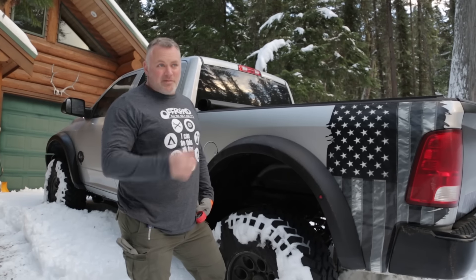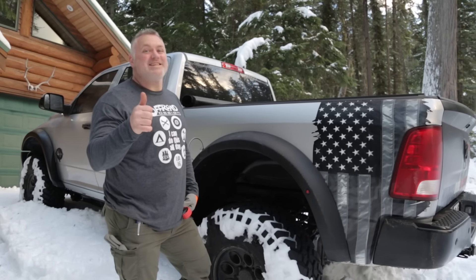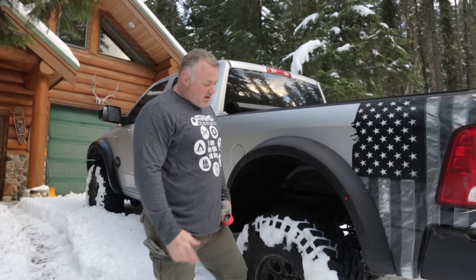Snow day at Power Products Unlimited. No school, but it's fun time. School is in session with a little ARB air down action, getting the Nomad here ready to go hit the trails.